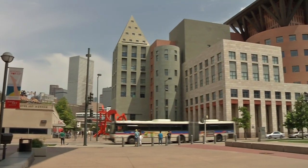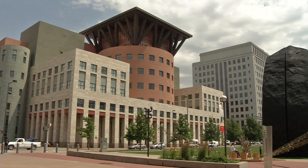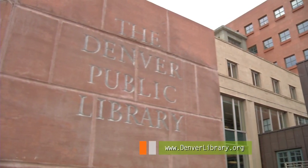Over a million visitors a year! It's the largest library between Chicago and Los Angeles — it's Denver's own Central Library.